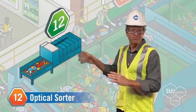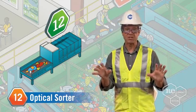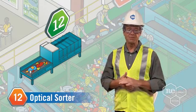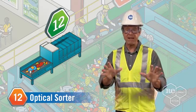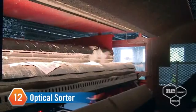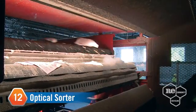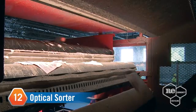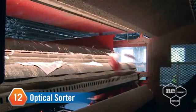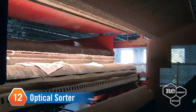The optical sorter may sound like something your optometrist uses, but it's actually an infrared sorting system that separates out polyethylene terephthalate — that fancy word means plastic soda bottles to you and me. The belt moves ultra-fast, so let's slow it down. Within milliseconds, the optical sorter identifies the PET using an infrared camera and instantly shoots a burst of air to blow the recyclables into a different chute.